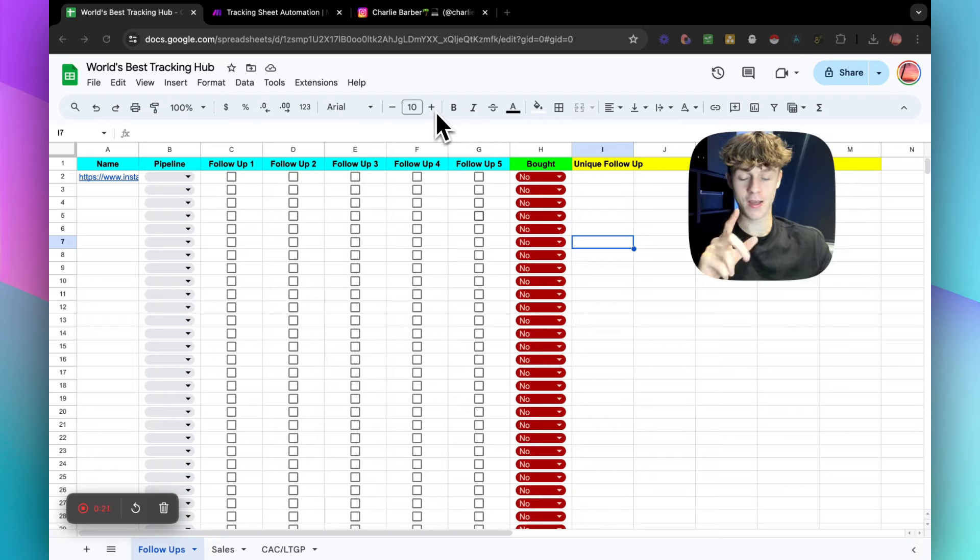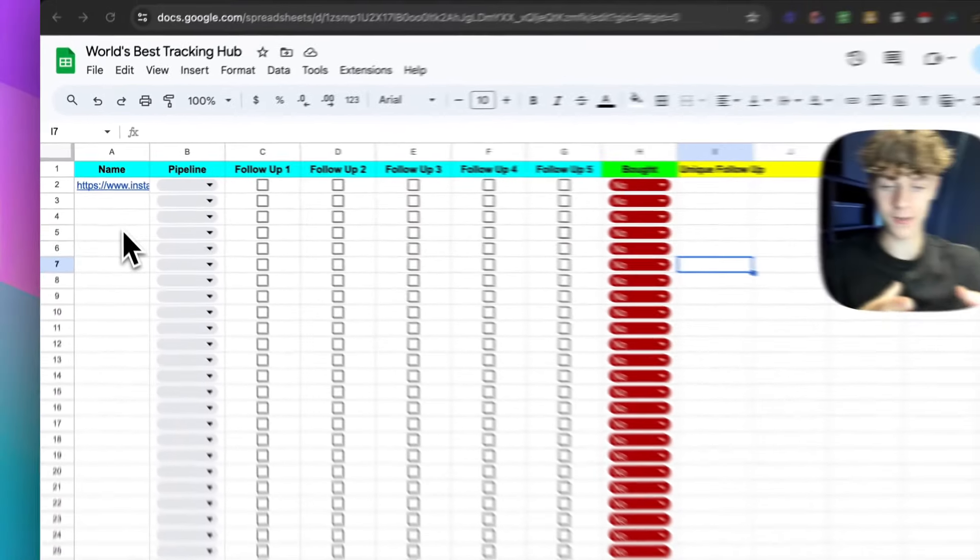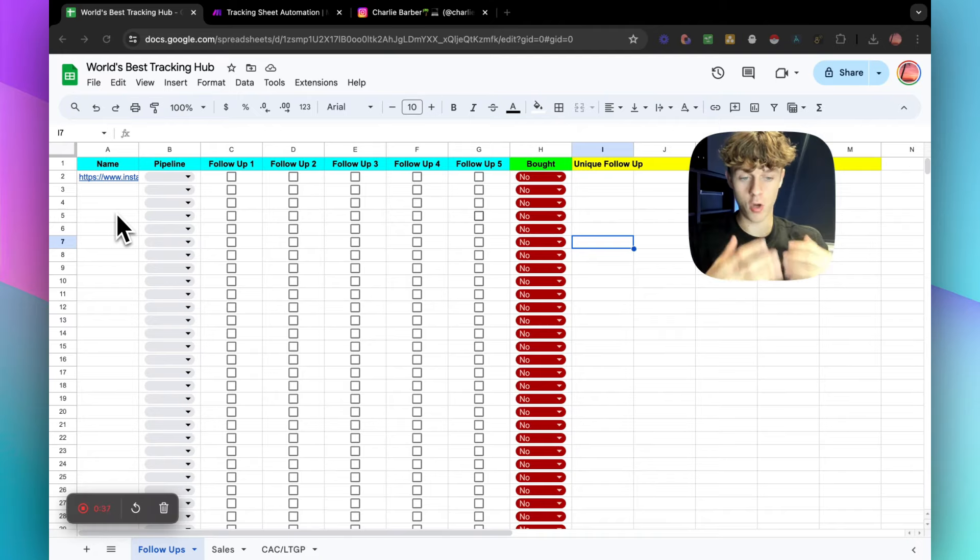This is one of three — a follow-up tracking sheet that my setters use right now, and it's working like an absolute charm. It's a bit of a secret, so I probably shouldn't be sharing this. But whenever my setter puts a link into this section — let's say they're having a conversation with a lead and they show interest in my offer — that automatically starts a workflow to generate a personalized voice note using my voice based on their actual profile.